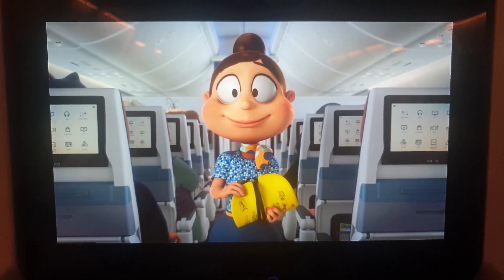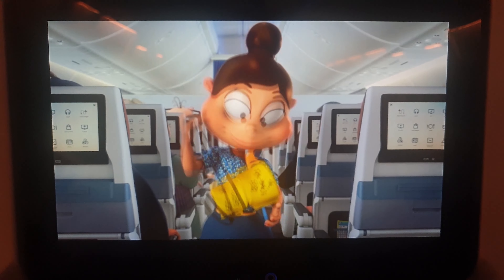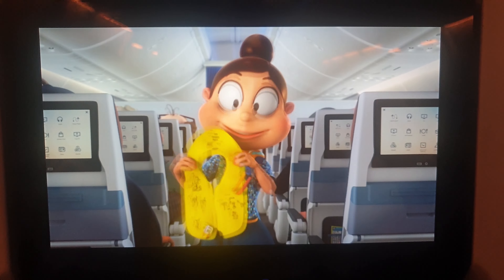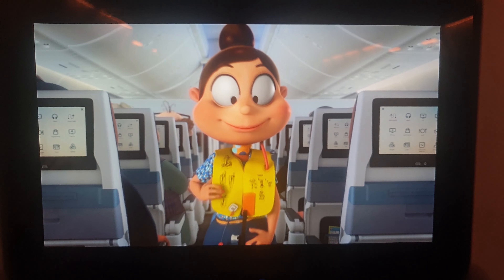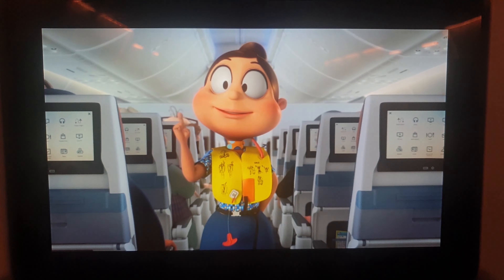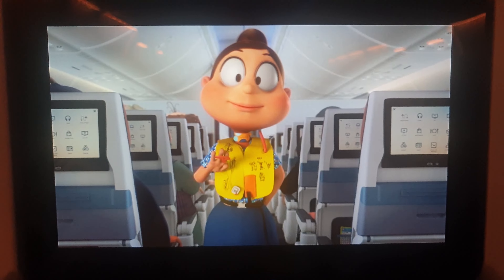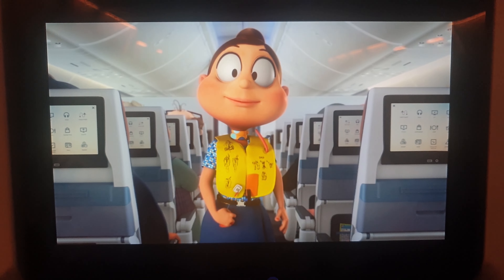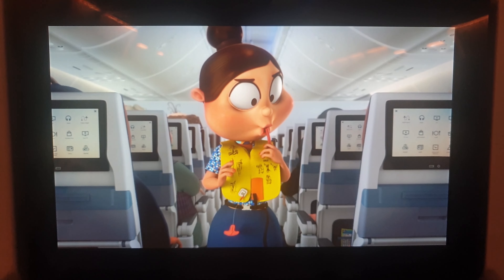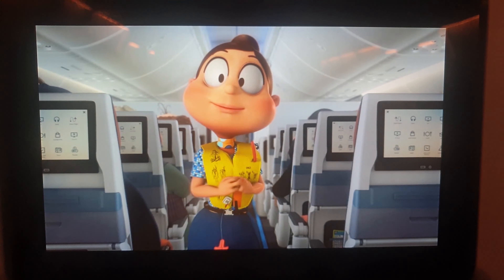A life jacket is stowed in the panel above your head. In the event of landing on water, and only when instructed to do so by the cabin crew, remove it from its stowage and place it over your head. Pass the tape around your waist and fasten them securely. Do not inflate the life jacket inside the aircraft. When you are outside the aircraft, inflate your life jacket by pulling the red toggle. If the life jacket fails to inflate or needs topping up, blow into this tube. There is a light for attracting attention. Remember, do not inflate your life jacket until you are outside the aircraft.